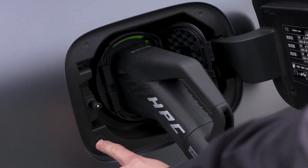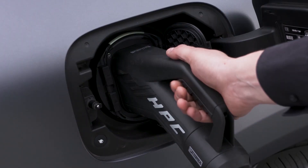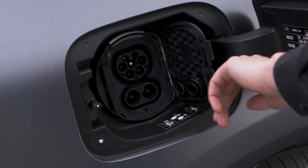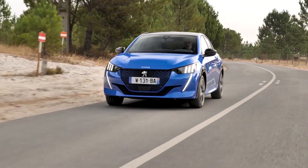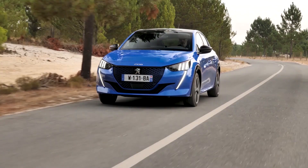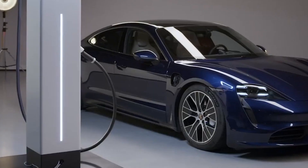A lot of power can flow from a direct current fast charger, and that puts a strain on your battery at times. Using a DC charger all the time does have the potential to reduce your battery's efficiency and state of health. So the general advice is to use AC charging when you can and use DC charging when you need to.